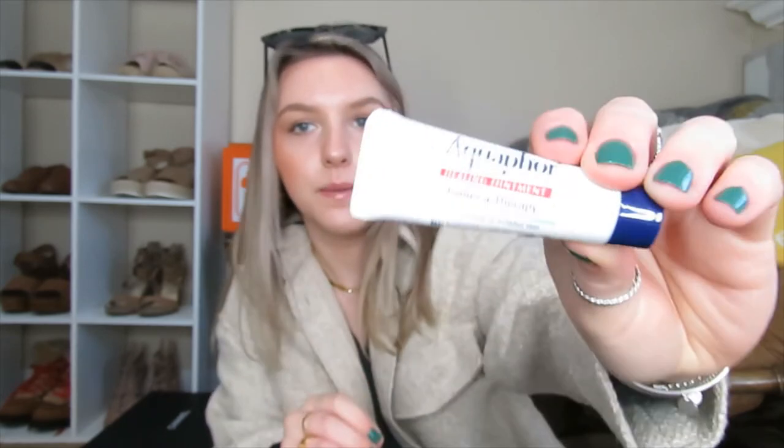Next I have my Aquaphor Healing — a little baby one — because my skin gets so dry. My hands will peel, they're so dry, and my lips too. So rather than carrying a hand cream, a lip balm, and whatever else, I just carry this. It's multi-use — you can use it on your face, your hands, and your lips. That was the best way to check those boxes and save some room.